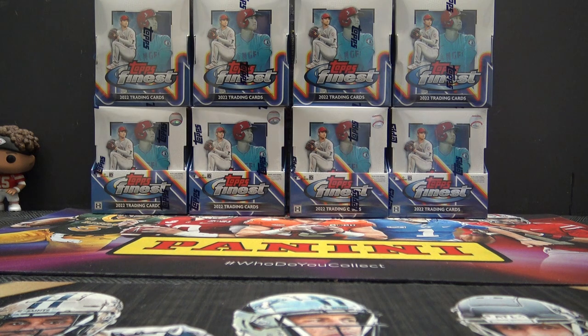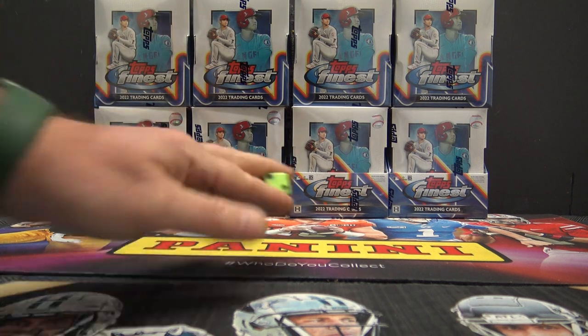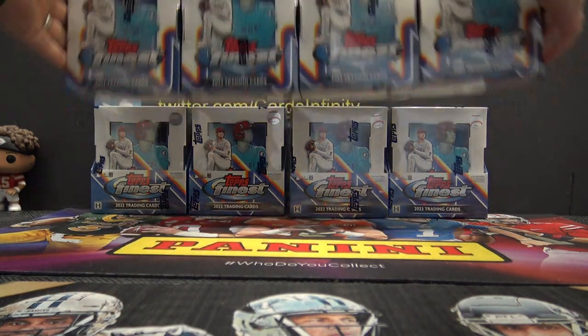One, two, three — top. Four, five, six — bottom. One, two, three — tippy top. Tickles me.